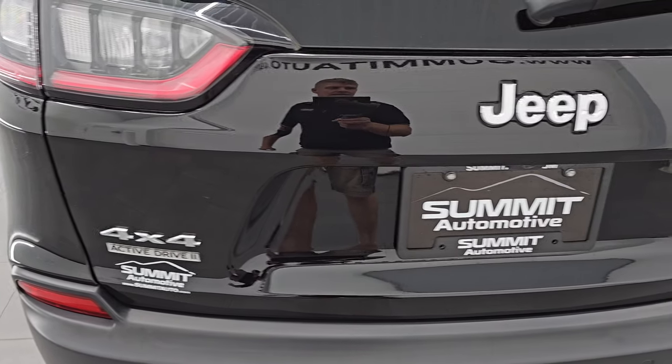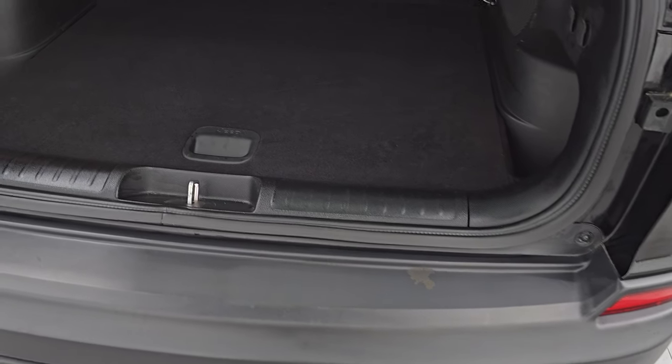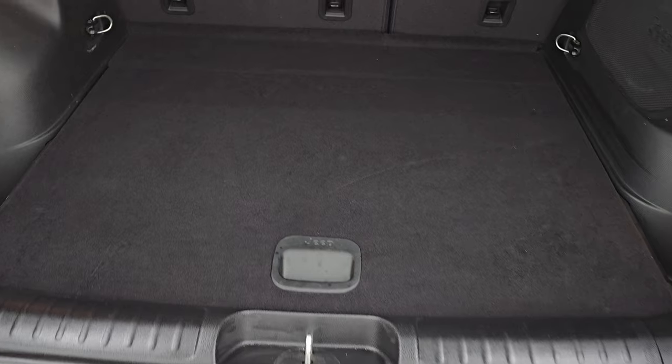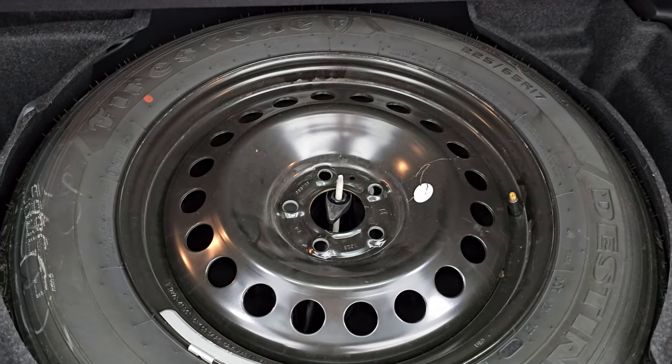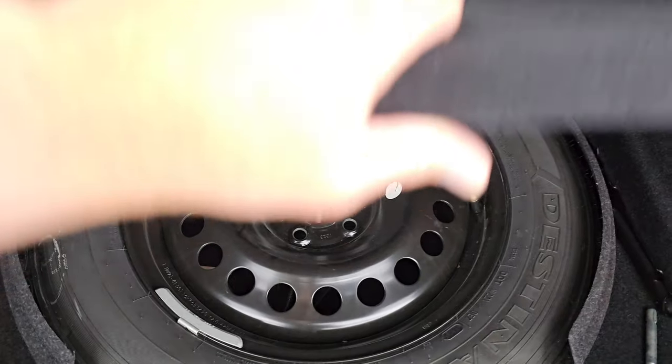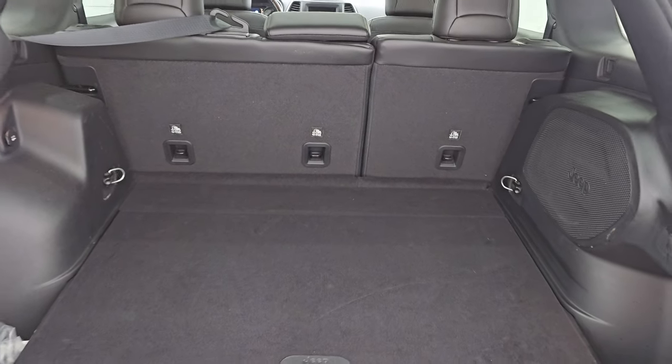The rear gate is in excellent condition as well — I didn't see any dents or dings on there. Now this is a manual raise gate. The back storage area is very clean. This one does have the factory subwoofer, so it has the upgraded sound system. You get a spare tire back here, and those seats do fold down for extra storage — I'll show you how that works in just a second.